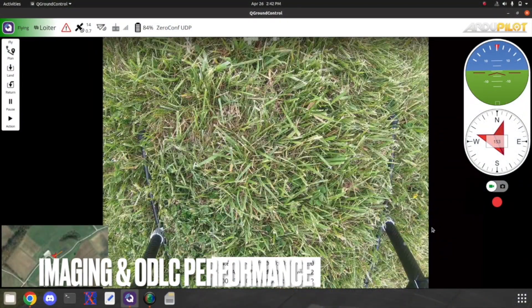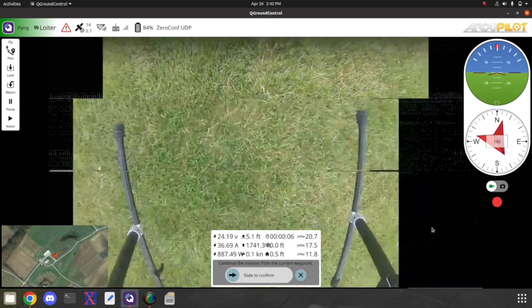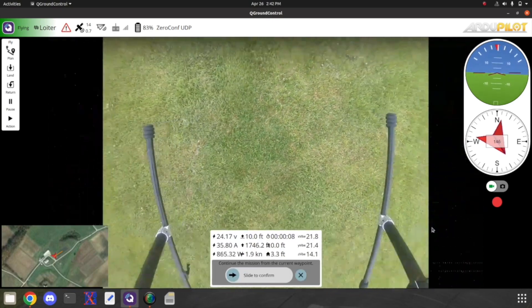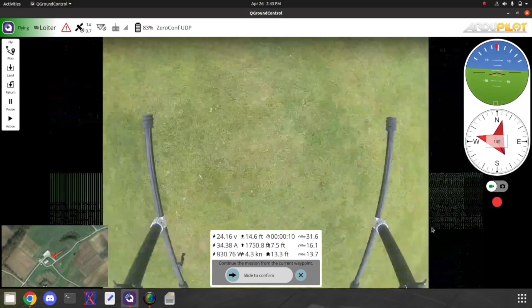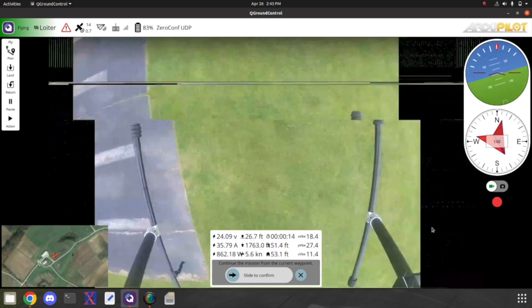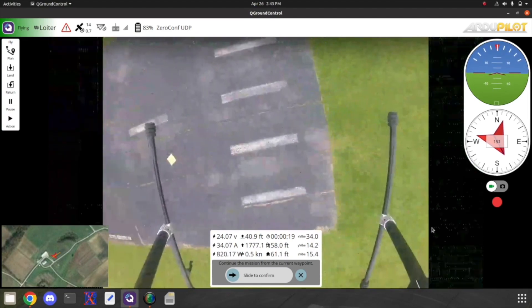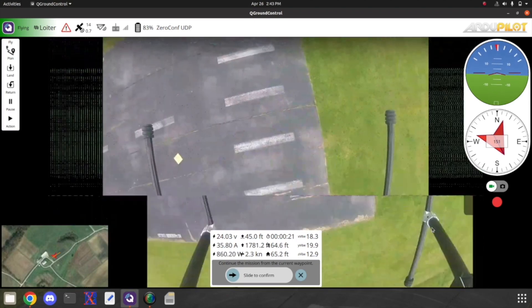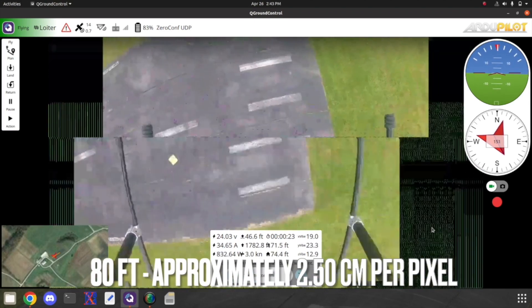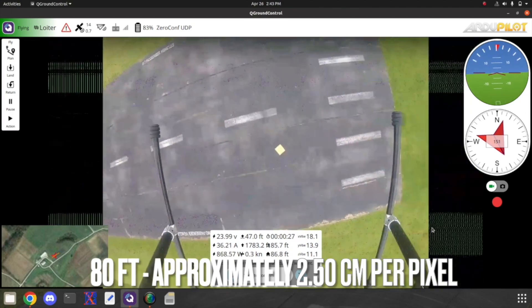In order to test and improve Jaeger's image collection and processing system, numerous test flights were conducted where Jaeger attempted a competition-like scenario with mock objects. This included practicing the manual imaging technique previously mentioned in order to become acquainted with the exact needs of Jaeger. By monitoring the image quality at several altitudes, the team found that hovering at approximately 80 feet resulted in the highest image quality resolution of approximately 2.5 centimeters per pixel.